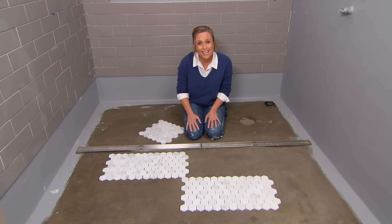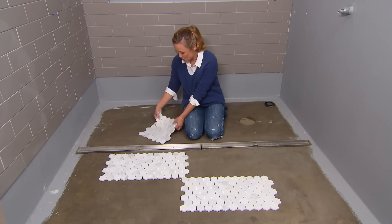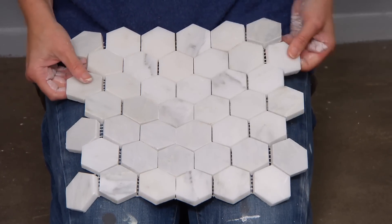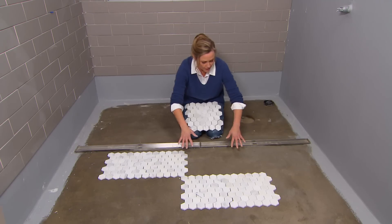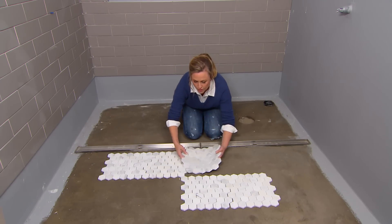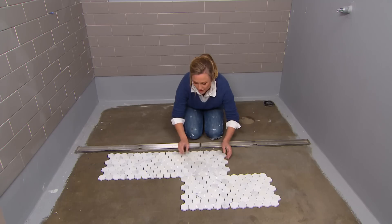For a new take on a classic marble floor, how about these gorgeous hex floor tiles? Solid marble, just cut into this beautiful pattern. Where you have these drains you need to have a little bit of a fall, and these are totally perfect for that. And don't they look gorgeous? I love them.